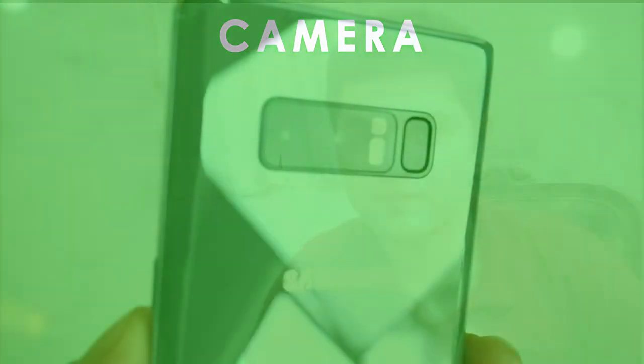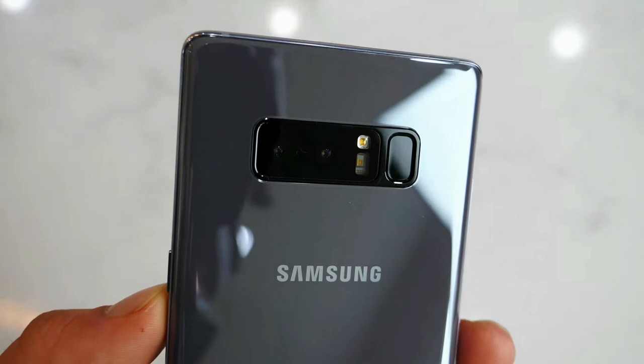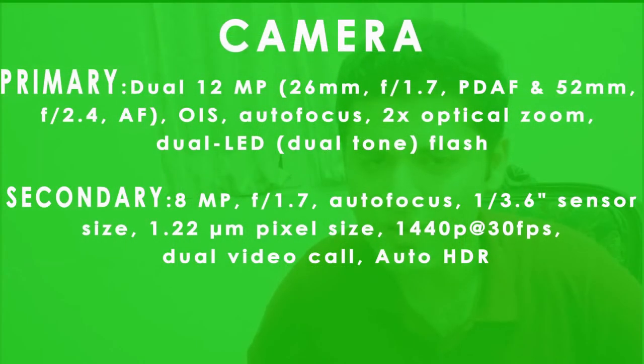The one thing I most like is the camera. The primary camera is a dual 12 megapixels camera. It can autofocus and has 2x optical zoom. It supports dual LED dual-tone flash. The secondary camera is 8 megapixels, can record up to 1440 pixels at 30 frames per second, and supports video call and auto HDR.